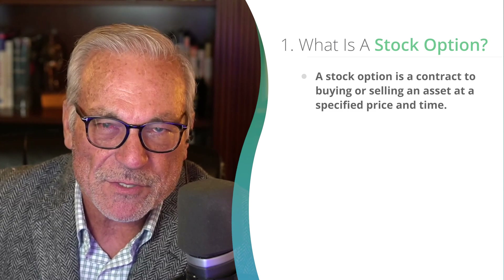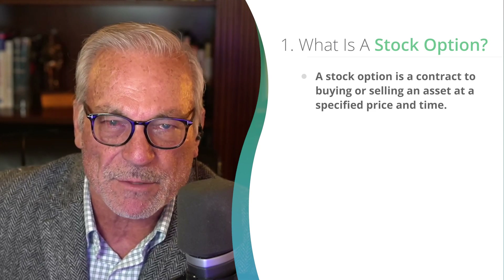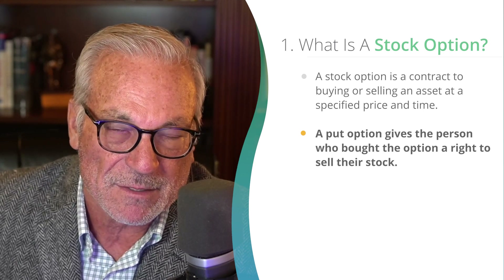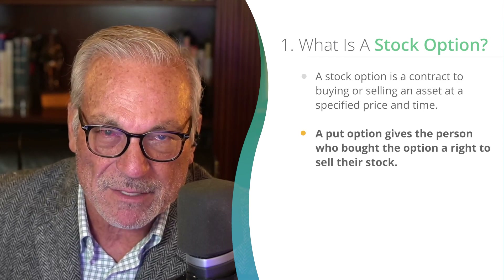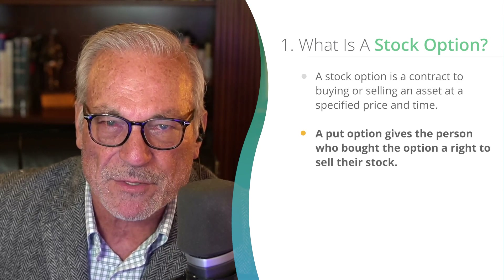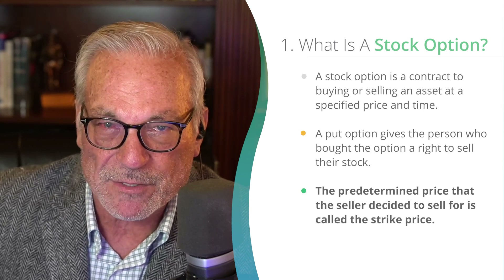Now let's get into this one type of option, which is really the most popular option we do. We call it a Rule One Put — it's a put type option. There are two kinds of options: a put option and a call option. A put option is basically a contract that gives the person who bought the contract the right to sell their stock for a specified amount of money for a specified period of time. The predetermined price that the buyer of the put option can sell at is called the strike price. The strike price is the price the buyer can sell at.